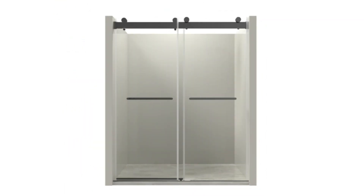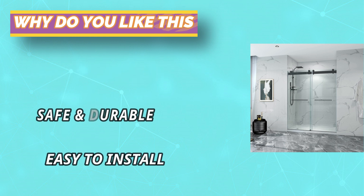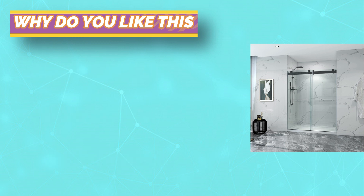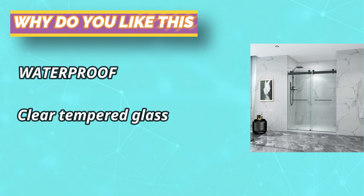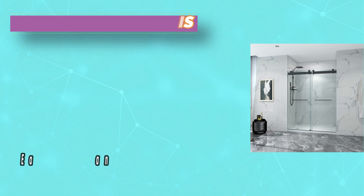The stainless steel hardware is made of high-quality materials and is corrosion-resistant, ensuring long-lasting durability. These are double-sliding shower doors — you can choose left or right opening to fit various bathroom floor plans. All parts and mounting hardware are included in the package for a hassle-free installation process.